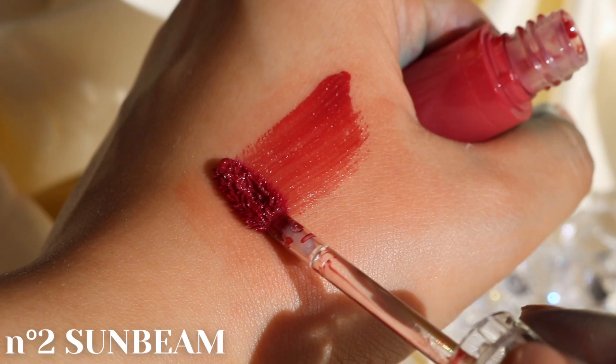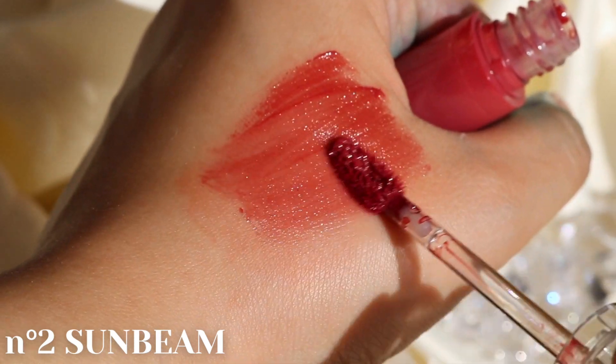No.2 Sunbeam is described to be a mellow rosy red with gold and pink pearls.